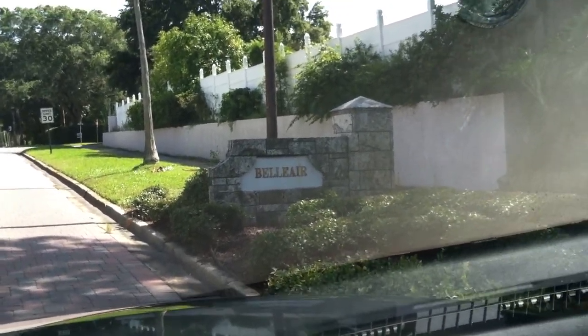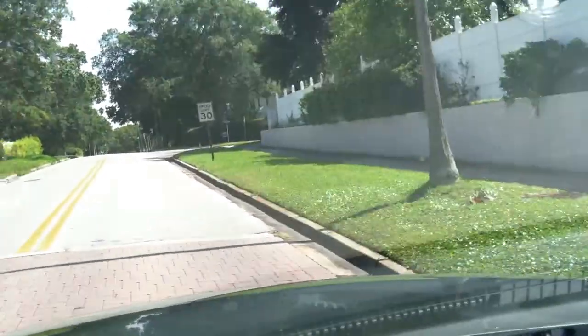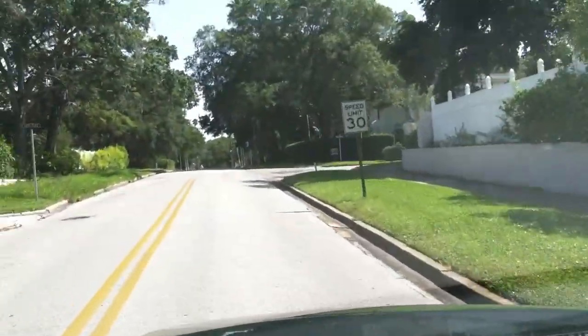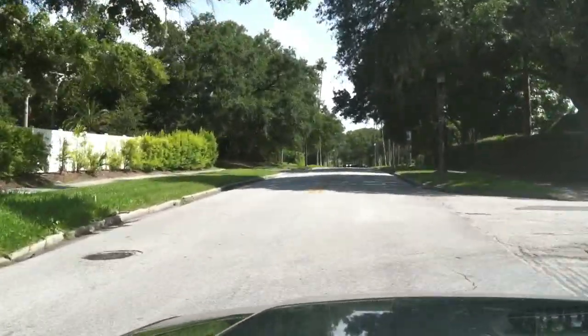Hi, it's Deb Ward, the Irish Realtor, and today we're out and about in Bel Air. We've just left Clearwater and we're entering into the city of Bel Air, which is a highly desirable area with some very large homes.